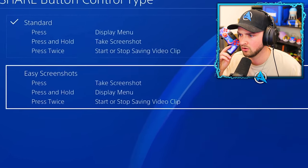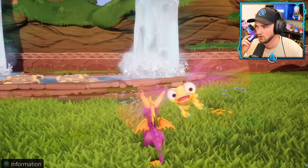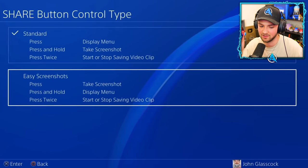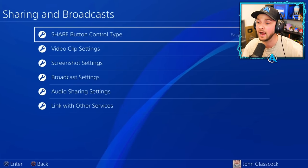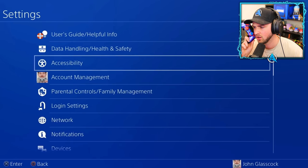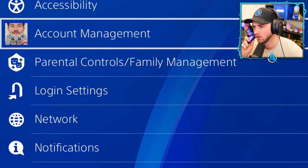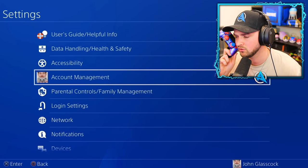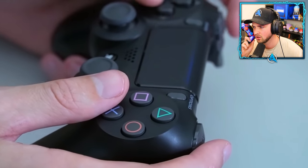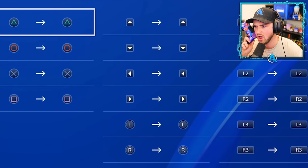For instant screenshots with no delay, go into Sharing and Broadcast Settings, select 'Share Button Control Type,' and choose 'Easy Screenshot.' Now you can click the Share button for an instant screenshot and never miss a special moment. You can also use your controller to zoom in on things on screen — go to Settings, Accessibility, and enable the zoom feature. Then press PS and Square at the same time, use the left analog stick to move around, and press Circle to cancel. You can also go into Accessibility and remap any button assignments to your liking.